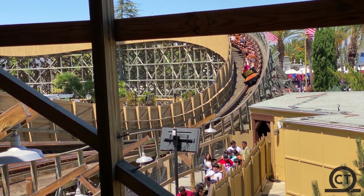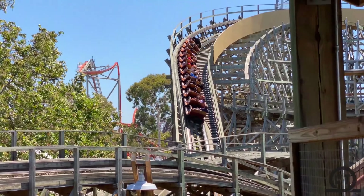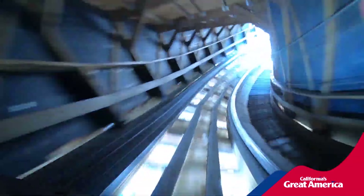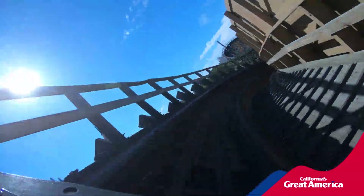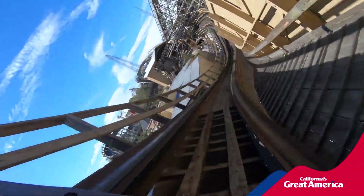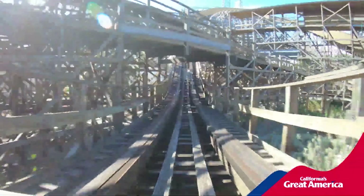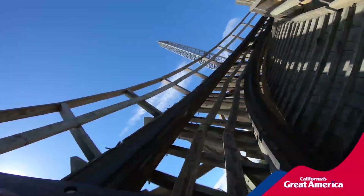Goldstriker also has the advantage of a sharper turn, which provides more laterals and a pretty crazy experience pulling out of that drop. Out of the first drop the layout starts to really diverge. Ghost Rider hits a camelback and comes into a 180 degree turnaround. Goldstriker hits a series of turns and a really good airtime hill — probably the only time I ever feel true ejector besides the first drop.